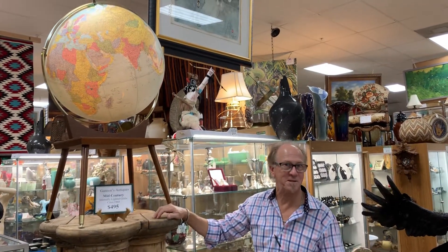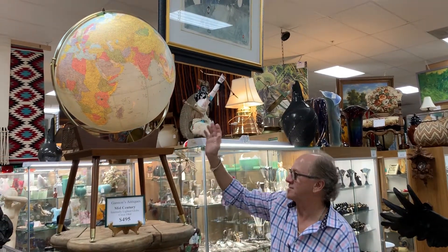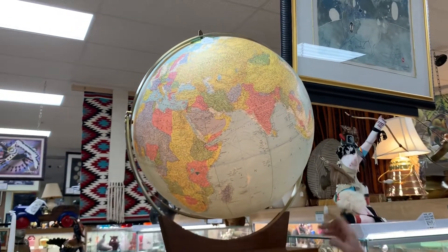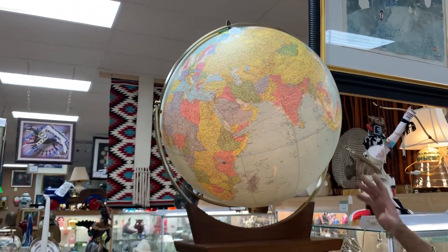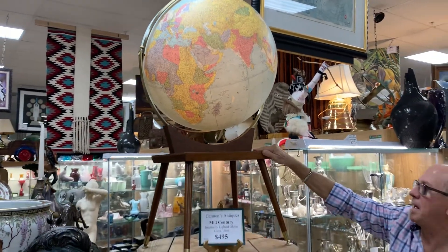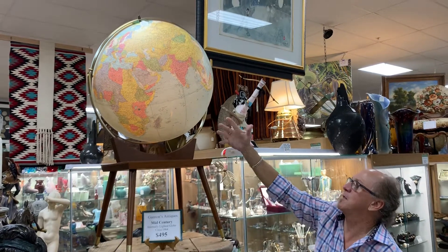For those of you aficionados of all things mid-century modern, we have got a real find here. Circa 1964, 26-inch internally lighted globe, excellent condition, goes with the best of the mid-century modern decor, and it's really pretty quaint.